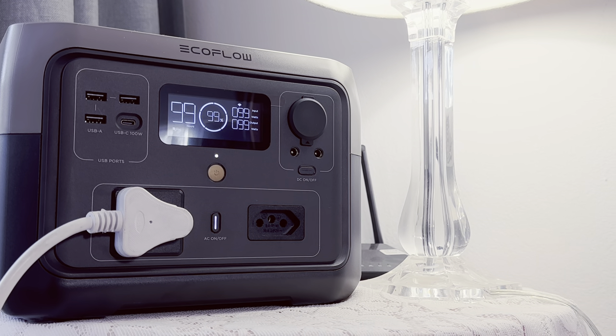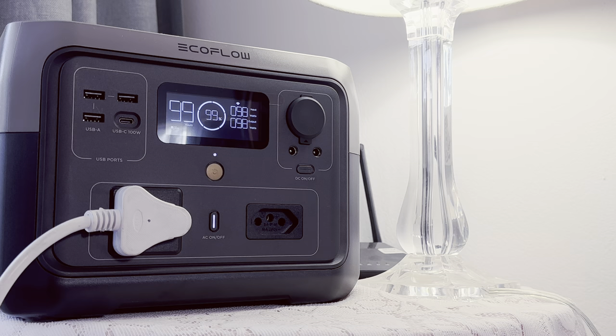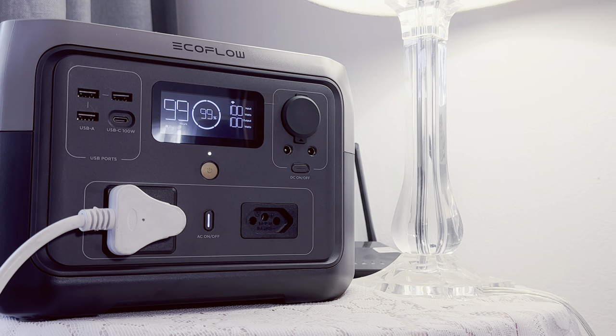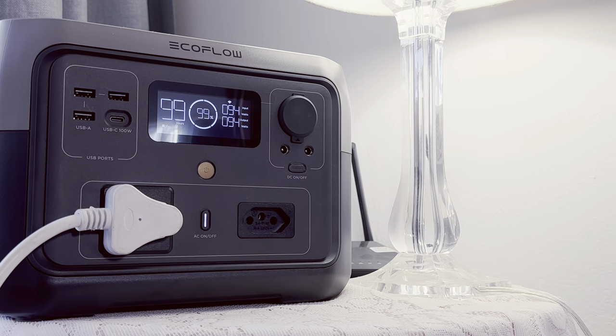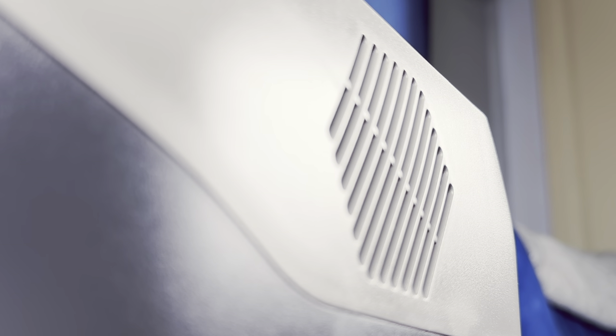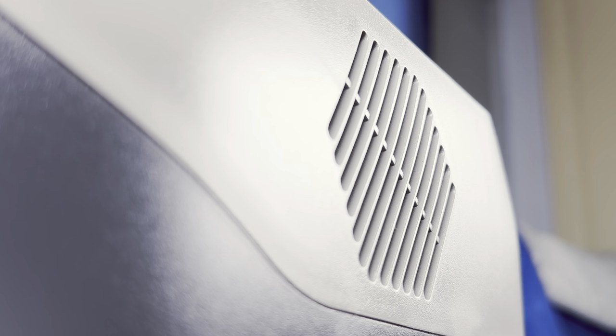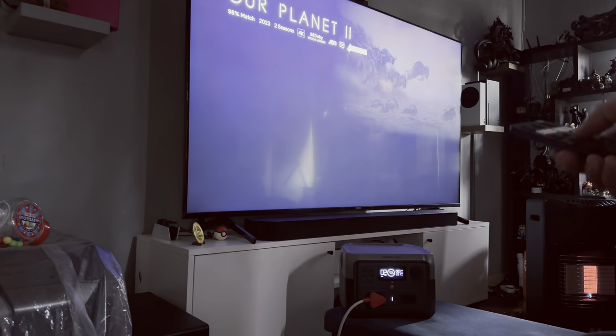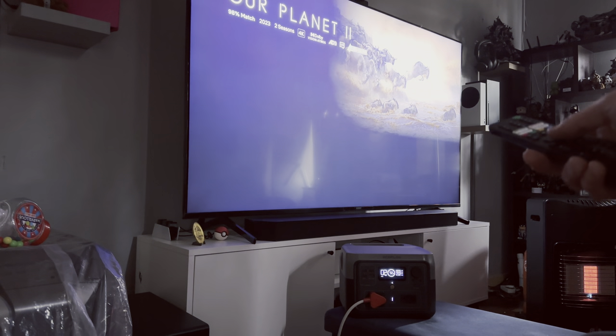First things first, the EcoFlow River 2 Max isn't a full replacement for your electricity at home or at the office. It is designed to provide enough backup for certain electronics when the dark times arrive, but the unit does have a lot of potential and is pretty versatile. The River 2 Max is a 500-watt unit, meaning you can only use electronics that combine to under 500 watts. It does have an X-Boost feature similar to other EcoFlow products, where you can unlock power usage up to 1000 watts in certain situations.